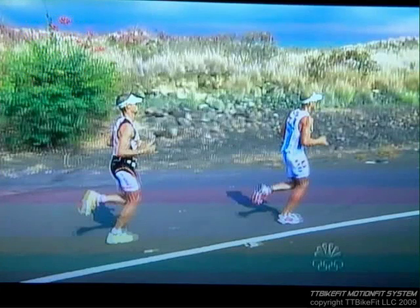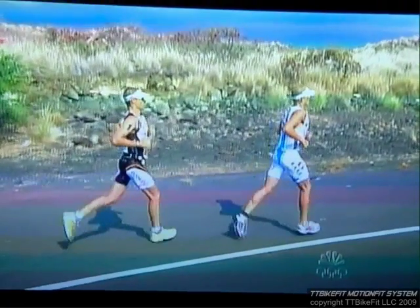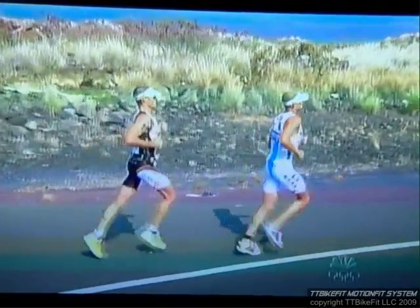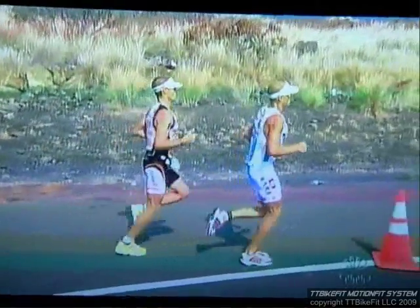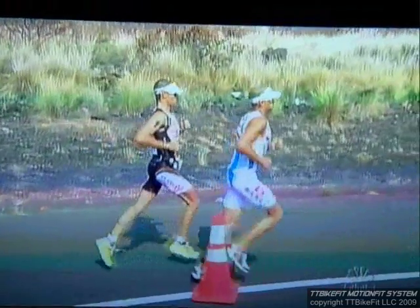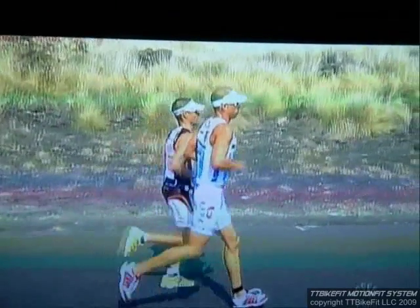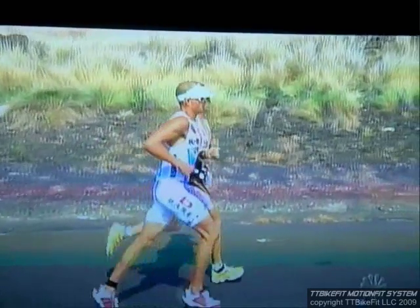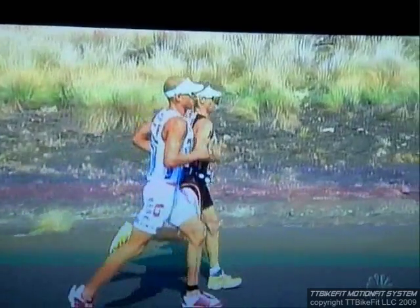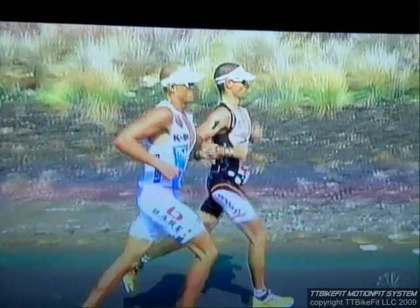There were some great comparisons of running form on the recent NBC broadcast of the Kona Ironman. There was really none better than this comparison when we saw Craig Alexander passing Chris Lieto on the run just beyond mile 21 in the race. Everyone knows Craig's an amazing Ironman and half Ironman runner. There are some really interesting things to look at here in regards to their form.